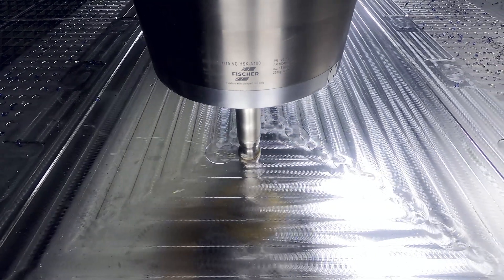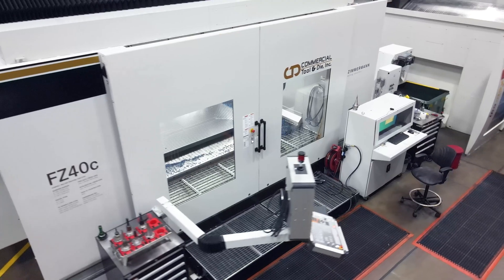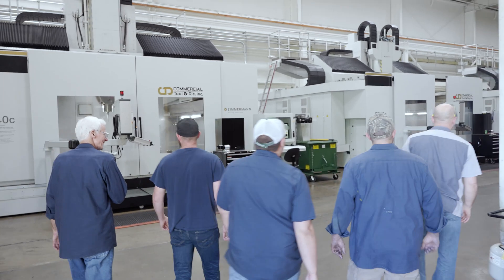What we're able to do from an accuracy and surface finish standpoint — it's really hard to pick a favorite, but overall it's just a super, super solid machine. The Zimmerman has really opened us up to some new markets and sizes of tools that we weren't able to build before, and they've really allowed us to break into those markets and be successful.